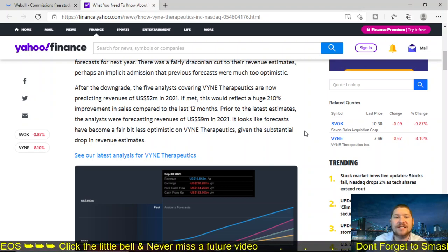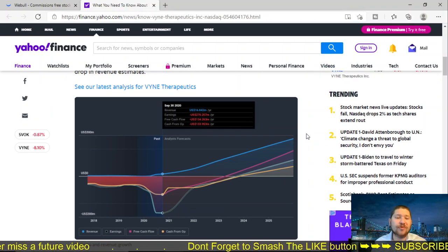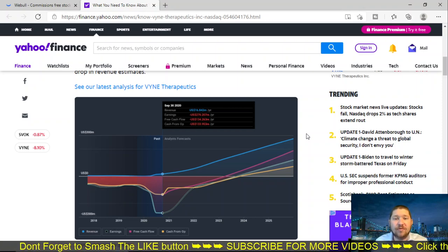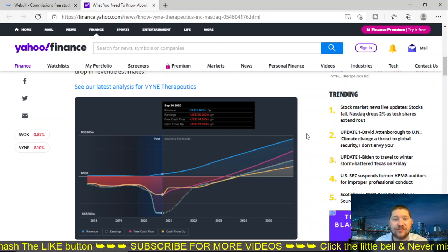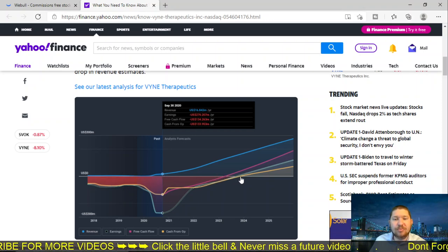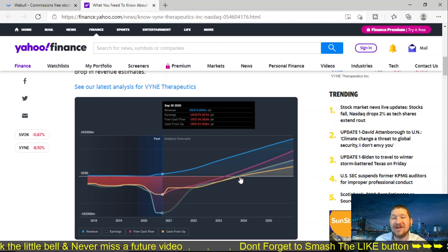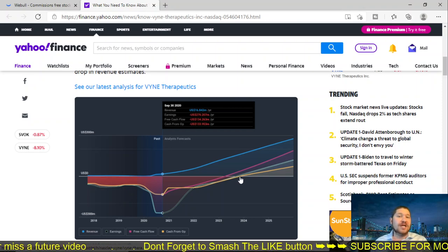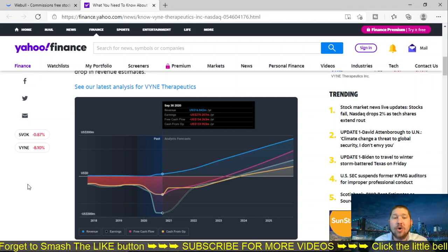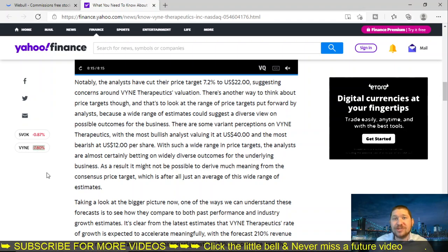The revenue is expected to be $16.842 million per year. Earnings are in the negatives as well as free cash flow for the time being. Their break-even point looks like it will start to happen for earnings and free cash flow around 2024, maybe toward the end of 2023. So if you're a long-term investor and you want to see some incredible appreciation over time, this could possibly be the company you want to invest in to get those 400% profits, because analysts are extremely bullish on this company.